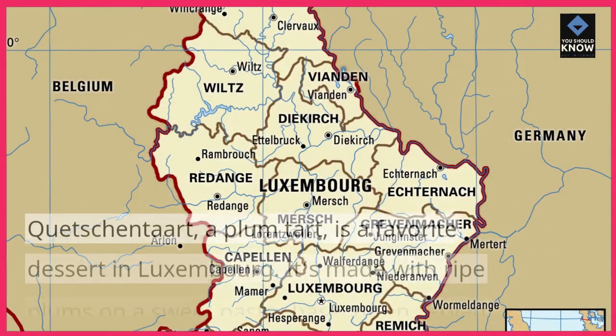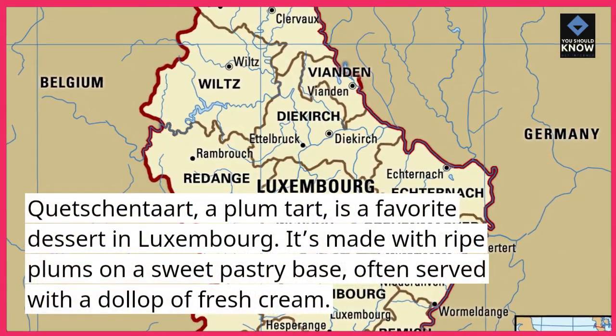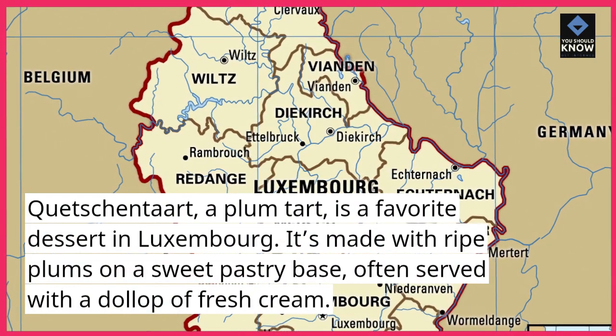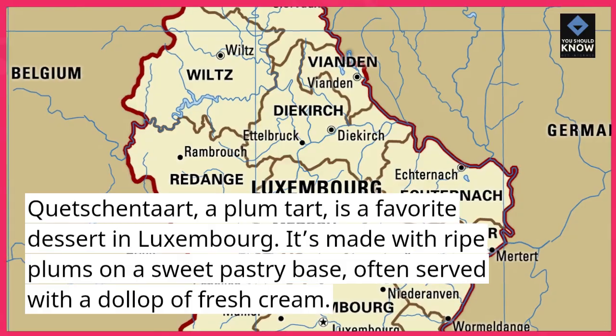Quechentart, a plum tart, is a favorite dessert in Luxembourg. It's made with ripe plums on a sweet pastry base, often served with a dollop of fresh cream.